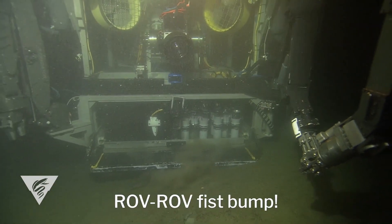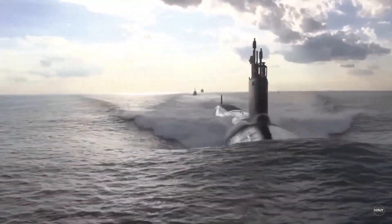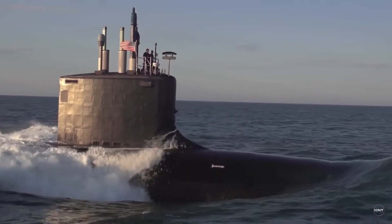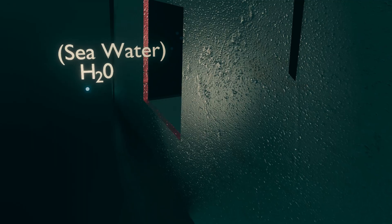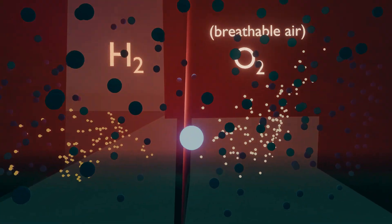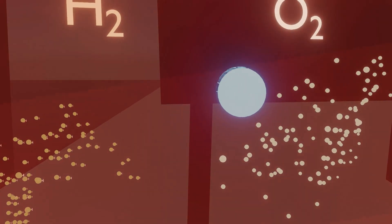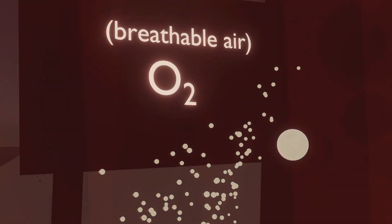Modern submarines can stay submerged underwater for up to four months, or 120 days, with the main limiting factor being the amount of food they can carry. Under normal conditions, the crew would need to surface every two days to replenish the oxygen supply. However, thanks to the enormous energy produced by the nuclear reactor, a submarine can take in seawater and split the H2O molecules into hydrogen and oxygen. This oxygen is released into the submarine's air system, while the hydrogen gas is safely expelled into the sea.